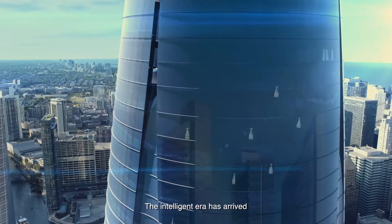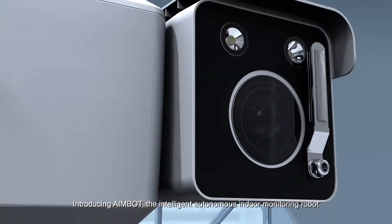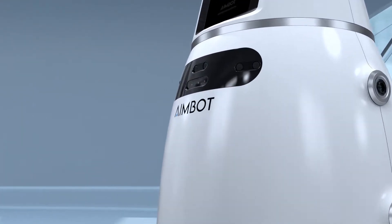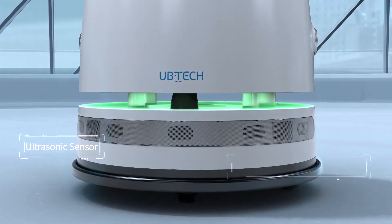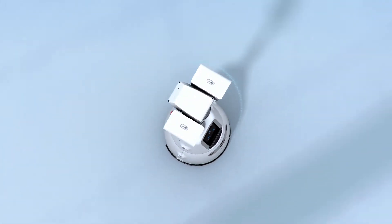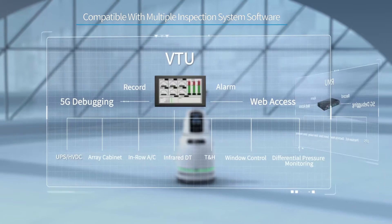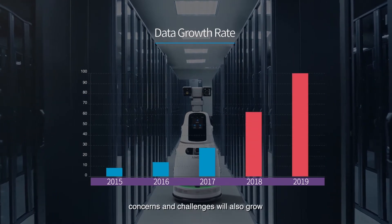The intelligent era has arrived. Introducing AIMBOT, the intelligent autonomous indoor monitoring robot. With data centers growing 30 percent every year, concerns and challenges will also grow.